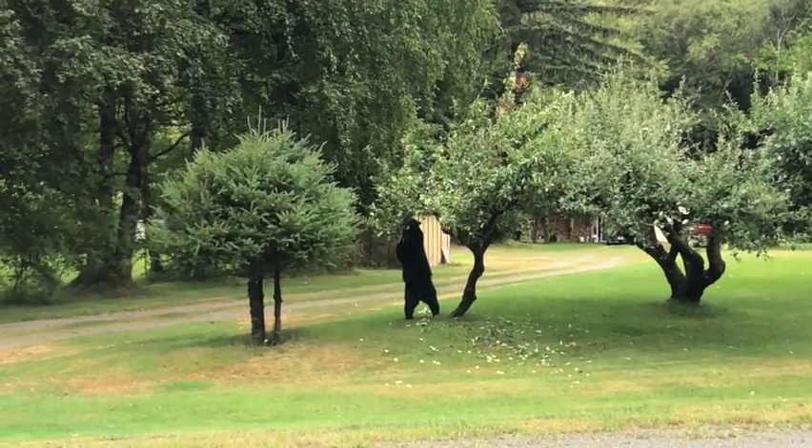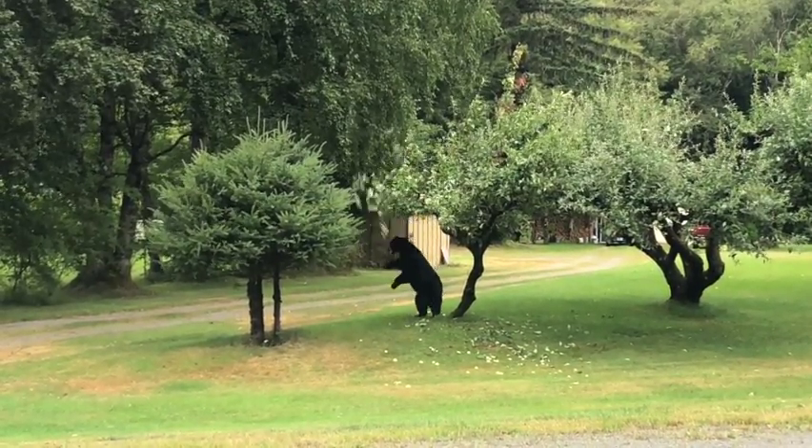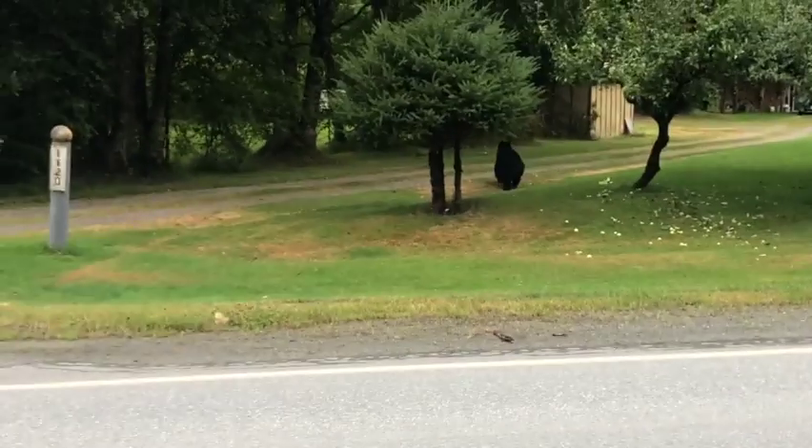And here's the dancing bear, stealing apples from a tree.